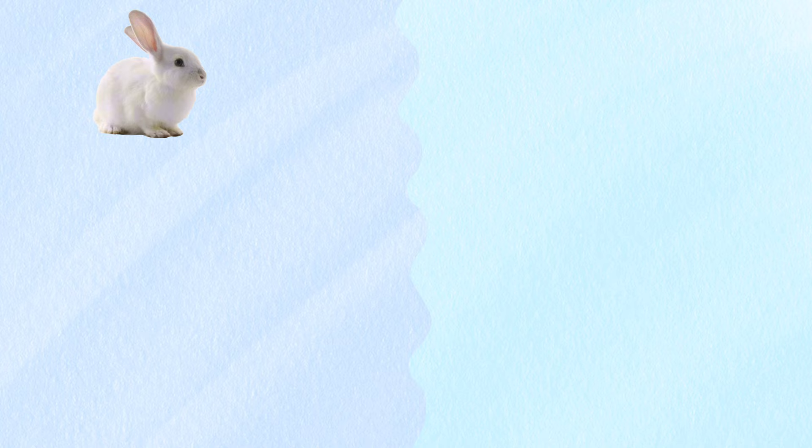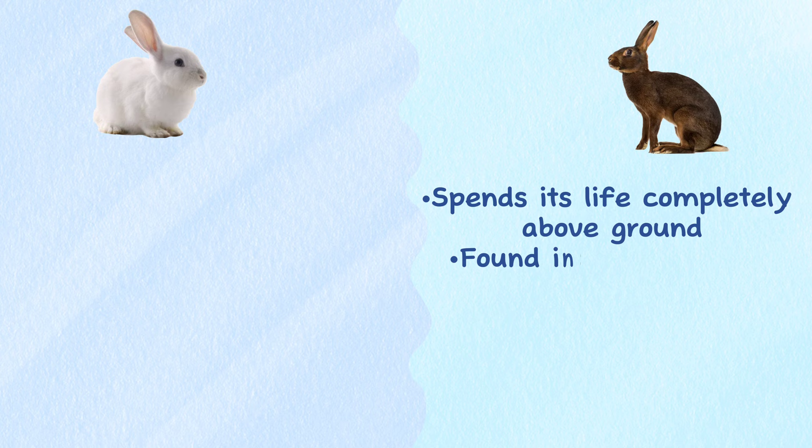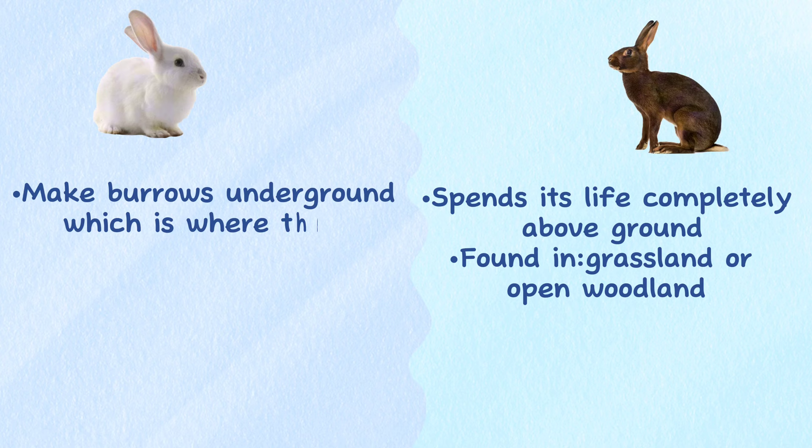Habitat. The two animals also have different nests. A hare spends its life completely above ground, usually found in grassland or open woodland. While rabbits make burrows underground, which is where they have their babies.